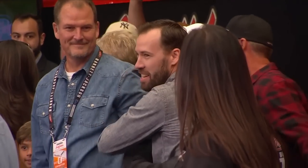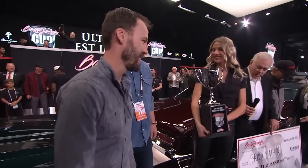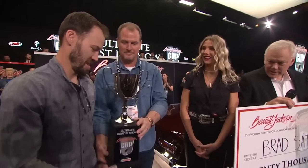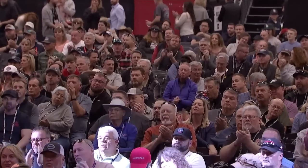But here is your Barrett-Jackson Cup winner. Troy Gudgel, the builder, if you can come forward, and Brad Sather, the owner, if you can get up here. These are the winners of the Barrett-Jackson Cup. There's our $20,000 check. There's the cup itself. Ladies and gentlemen, let's give a huge round of applause to this year's winner, the ultimate best in show of the Barrett-Jackson Cup. Congratulations.